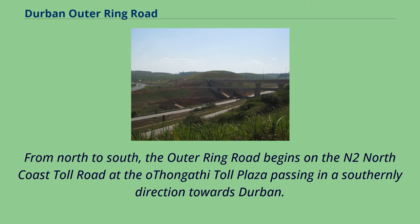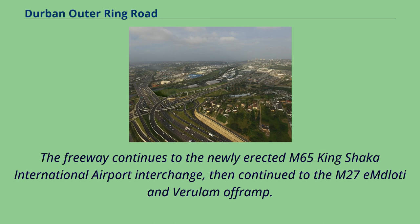From north to south, the Outer Ring Road begins on the N2 North Coast Toll Road at the Othongati Toll Plaza, passing in a southerly direction towards Durban. The freeway continues to the newly erected M64 King Shaka International Airport Interchange, then continues to the M27 Imwodi and Verulam off-ramp.